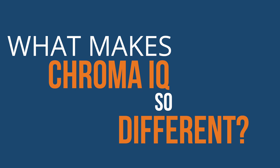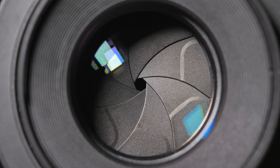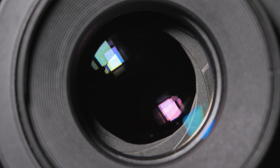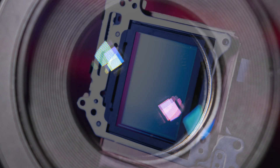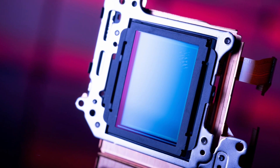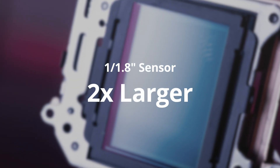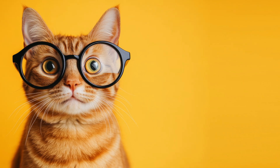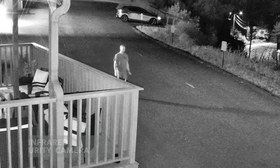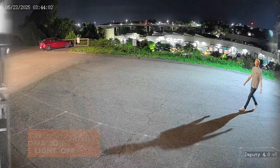First, we start off with the fundamentals. We put in amazing optical hardware. Starting with the lens, we fitted it with a massive f1.0 aperture that lets in four times more light than standard security camera lenses. We paired that lens with a state-of-the-art, massive image sensor — over two times larger than most standard security camera sensors. In non-techy terms, this basically means that Chroma IQ cameras are built to soak up more light, and that extra light gives you way better low-light performance.